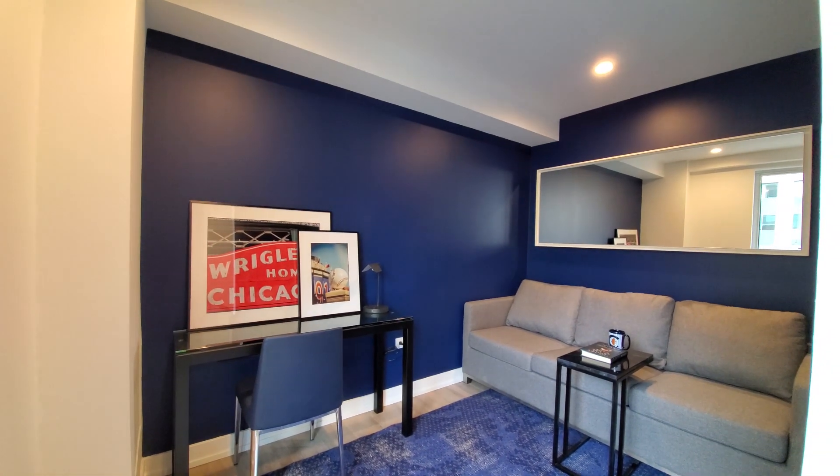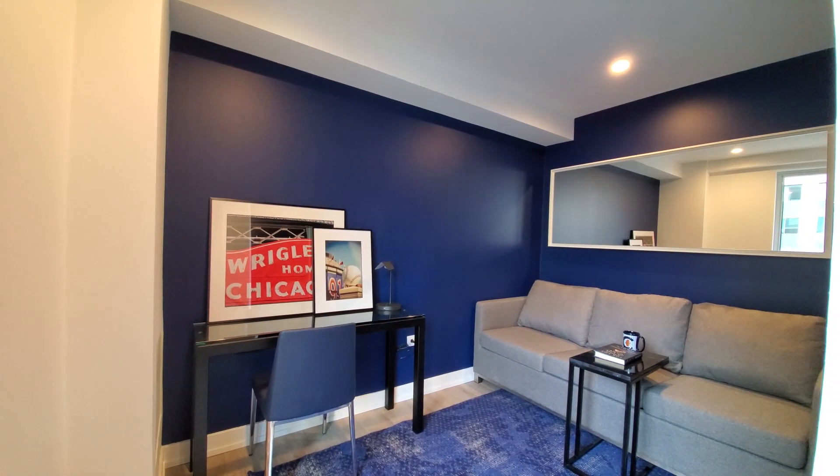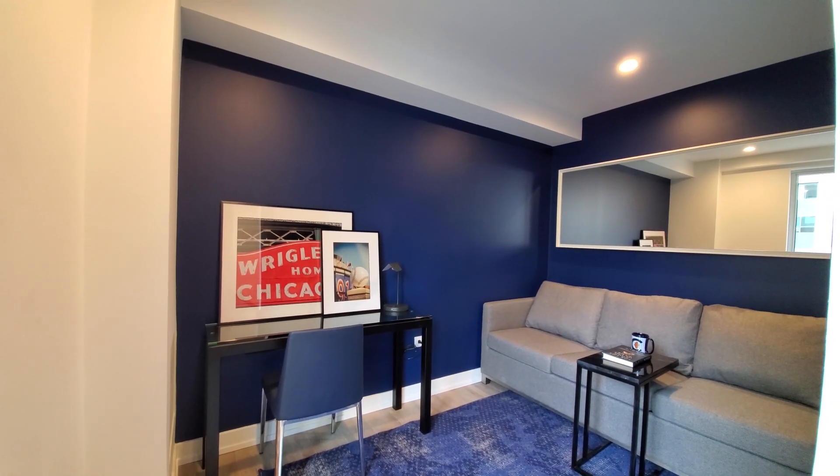Heading inside, looking at a den which could also make a great home office setup. Let's head downstairs for a look around.